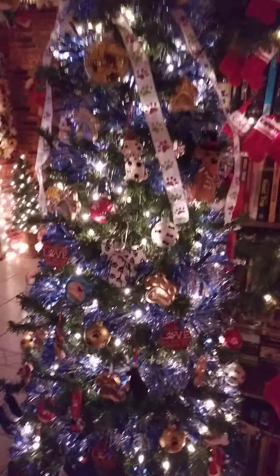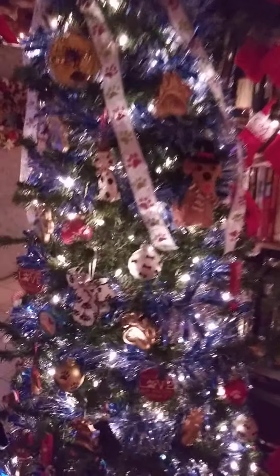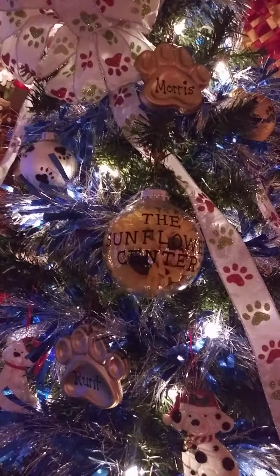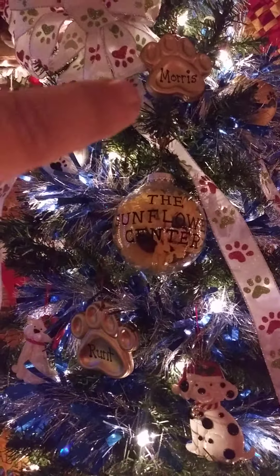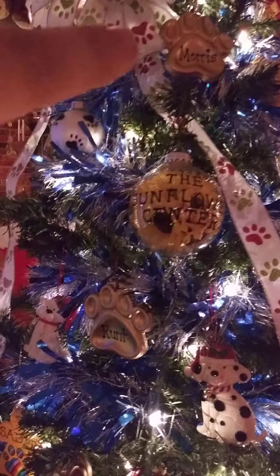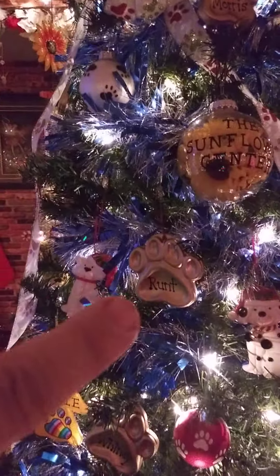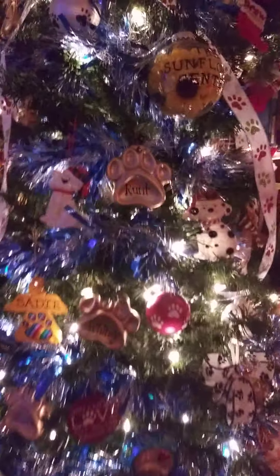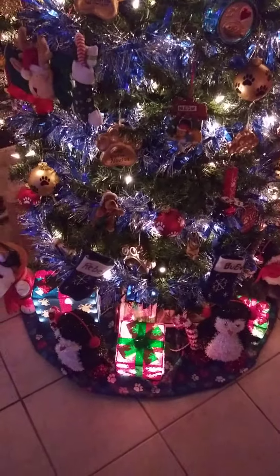This is my pet tree — it's also seven feet tall. About 90% of the ornaments are handmade. I rescue animals and love them; every animal I've ever rescued, currently have, or who has passed away — like my Sadie — is in the tree. We have cats, dogs, rabbits, and little penguins underneath the tree with more lighted presents. That is the pet tree.